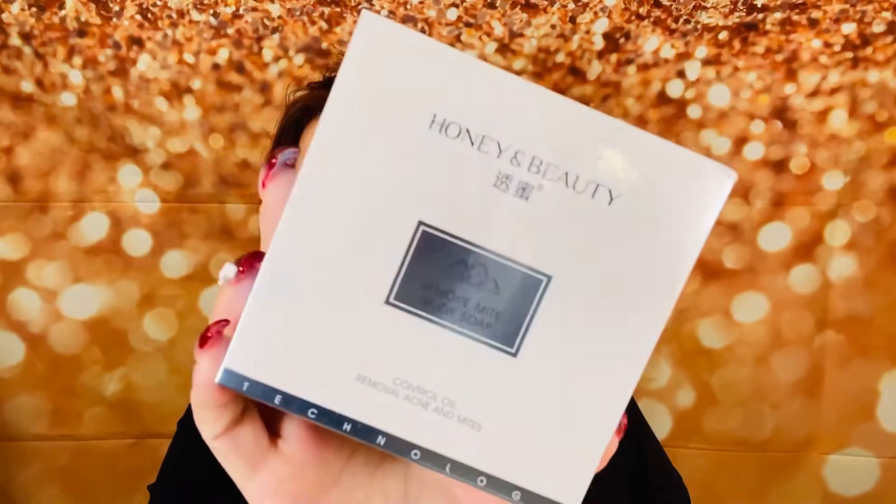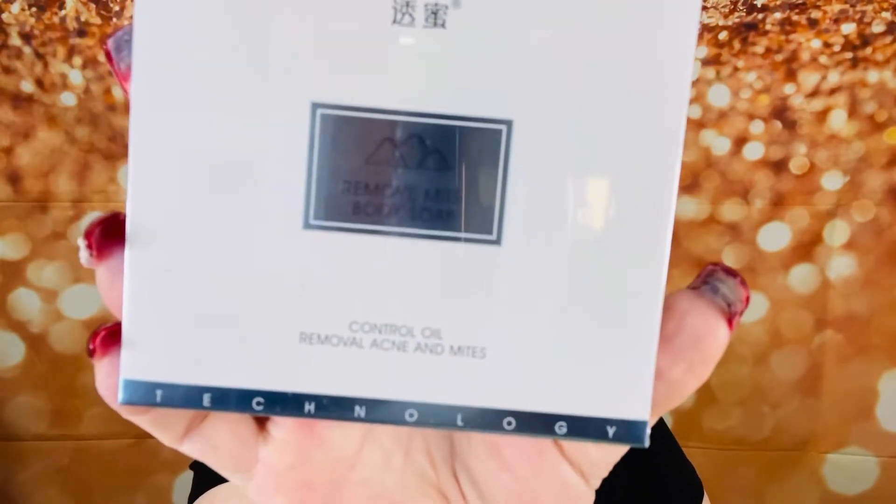There is no card involved, which is kind of a bummer. The first thing here is Honey and Beauty — it's a Remove Mite Body Soap. It says control oil, remove acne and mites. I don't have a problem with mites and I'm not sure why this would be in a beauty subscription. I thought it was maybe a misprint but it does say remove acne and mites. I don't think I'm going to be needing this — if you have mites you might like it.